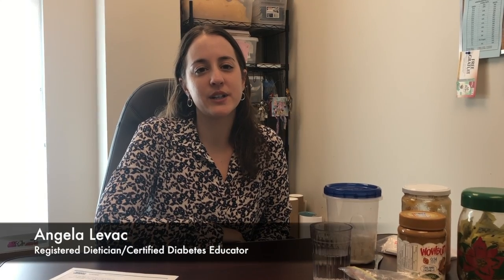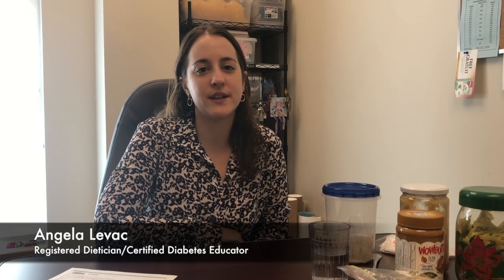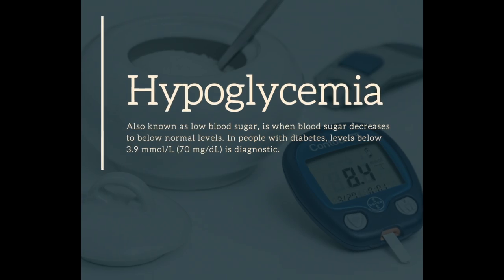Hi, I'm Angela Levack. I'm a registered dietitian and certified diabetes educator for the Community Health Program. Today we're going to go through hypoglycemia.